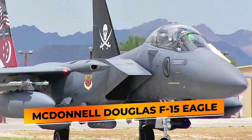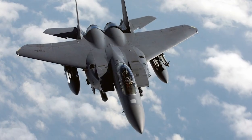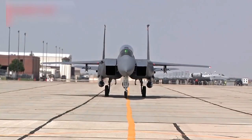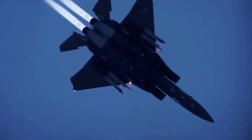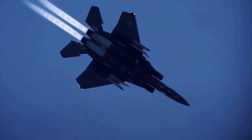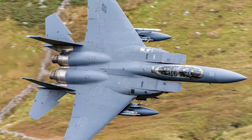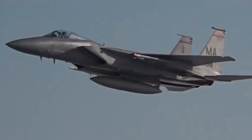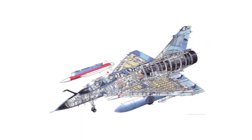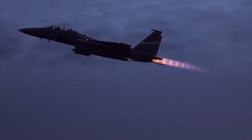The McDonnell Douglas F-15 Eagle has been the US Air Force's primary fighter jet aircraft and intercept platform for decades. The Eagle's air superiority is achieved through a mixture of unprecedented maneuverability, acceleration, range, weapons, and avionics. It can penetrate enemy defense and outperform and outfight any current enemy aircraft. The F-15 has electronic systems and weaponry to detect, acquire, track, and attack enemy aircraft while operating in friendly or enemy-controlled airspace, and its flight control systems allow one person to safely perform air-to-air combat.